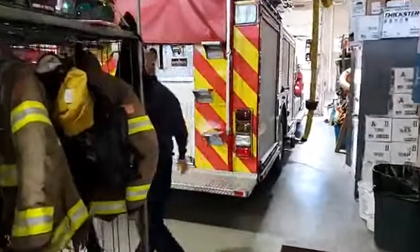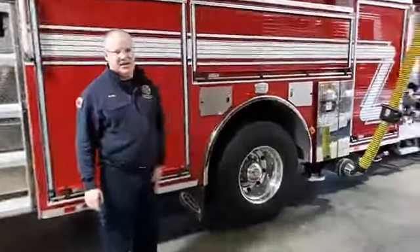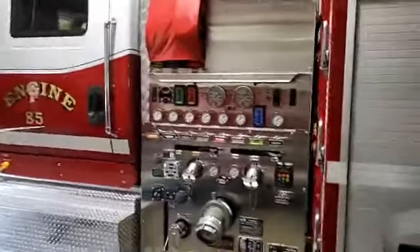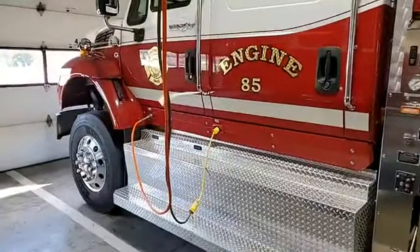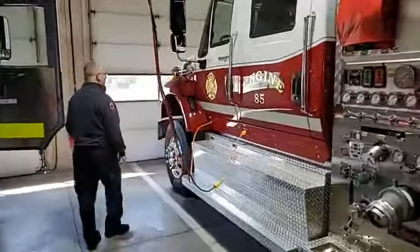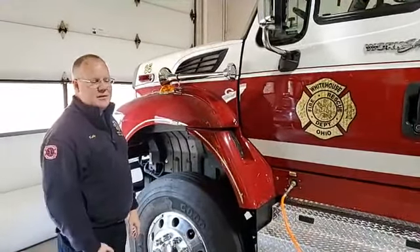Let's take a look up here at Engine 85 - this is our newest engine. This is manufactured by Sutphin Corporation in Columbus, Ohio, and sits on an international chassis. Off the top of my head, I want to say maybe three to four hundred thousand dollars is what we spent on this truck. One of the interesting things you see on all the White House trucks - if you look somewhere on every White House truck, you'll see a big G. If you're from the area, you better know what that's for. It's for our Anthony Wayne Generals - it's our local school district and every one of our trucks has a General's emblem on it somewhere.